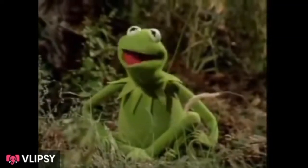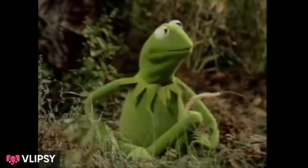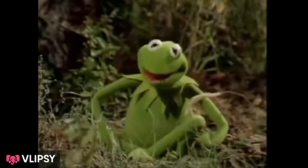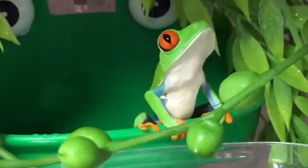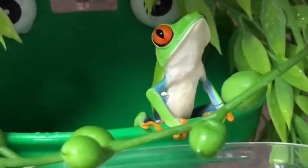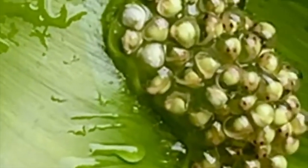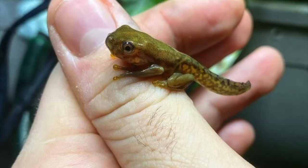The red-eyed tree frog undergoes four distinct life cycle stages: tadpole, tadpole with legs, froglet, and adult frog. In the tadpole phase, a red-eyed tree frog breathes through its gills while swimming with the help of its tail. It starts sprouting its legs when it is six to nine weeks old.